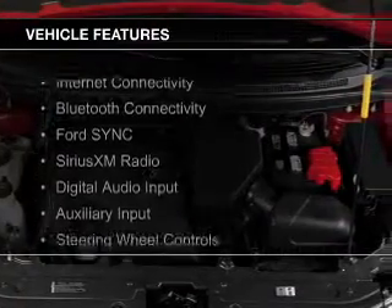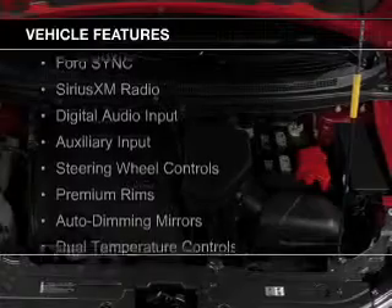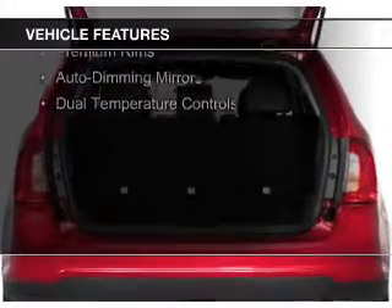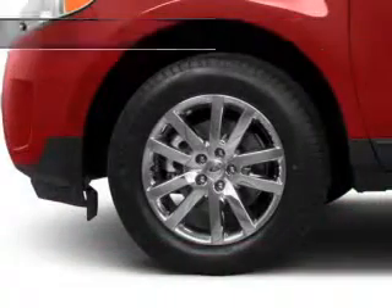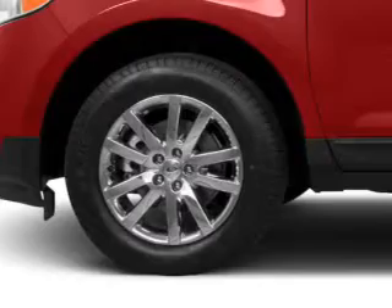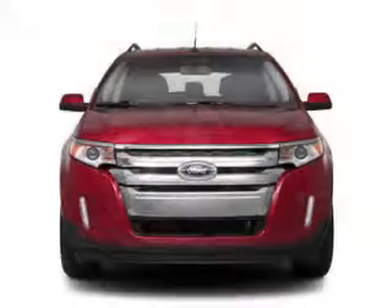The features include internet connectivity, Bluetooth connectivity, Ford Sync voice activation, Sirius XM satellite radio, digital audio input, and auxiliary input, steering wheel controls, premium rims, auto dimming mirrors, and dual temperature controls.